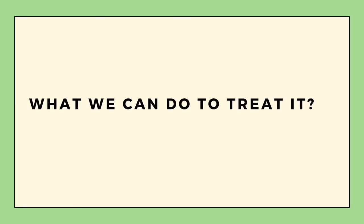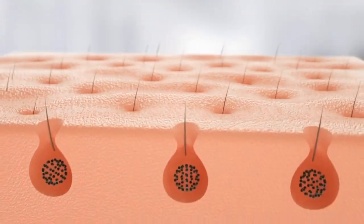KP can happen for many reasons — genetics, dry skin, not shaving properly, and not exfoliating your skin properly. It's a difficult thing to treat; it's going to take at least a month to improve. If you stop maintaining your routine — stop exfoliating or stop using the ointment or lotion that's working — the KP can come back.